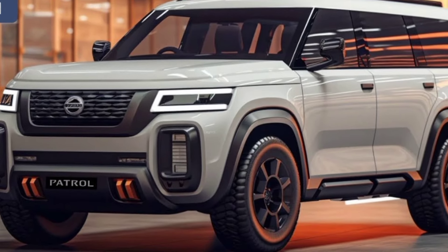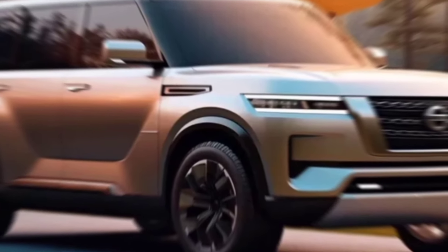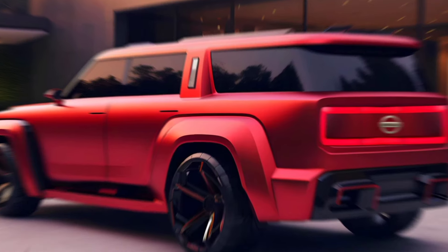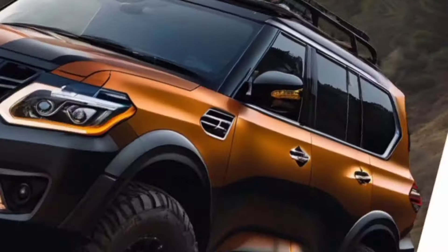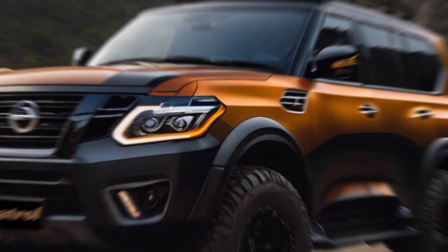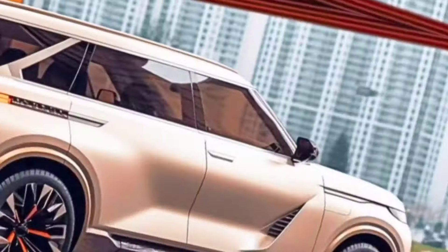The biggest change might be under the hood. Nissan is ditching the old 5.6-liter V8 for a more efficient twin-turbo V6 engine. Expect power figures around 450 horsepower, matching the recently revealed Infiniti QX80, but with better fuel economy. This shift towards a smaller engine aligns with the industry's focus on efficiency. But don't worry — the Patrol promises to retain its towing prowess and legendary off-road capability.